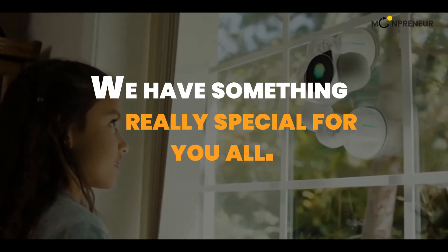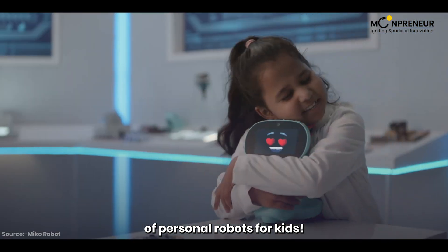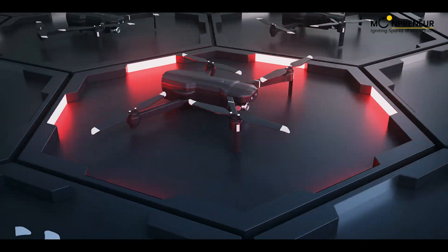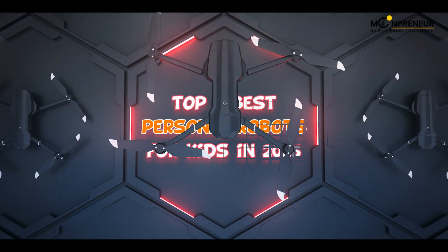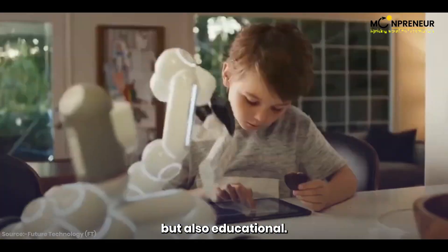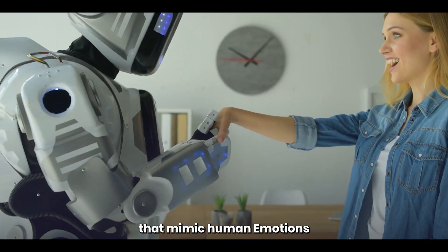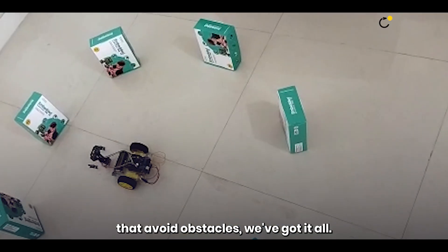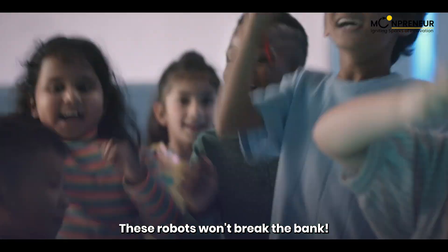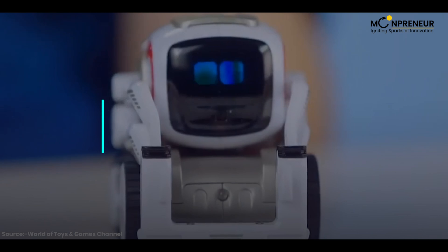Today we have something really special for you all. We're going to dive into the world of personal robots for kids. That's right, we're counting down the top five best personal robots for kids in 2023. These robots are not only entertaining but also educational — from miniature robots that mimic human emotions to personal robots that avoid obstacles. And the best part: these robots won't break the bank. So let's jump right into it.